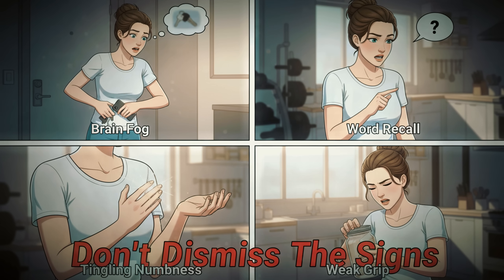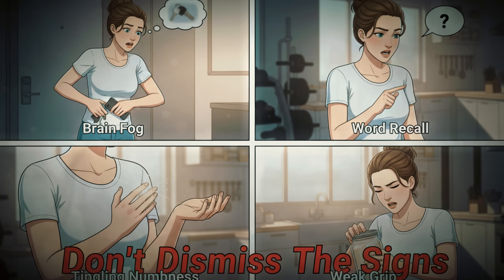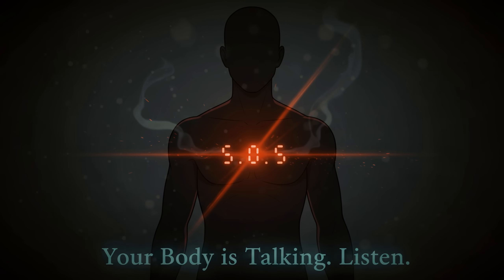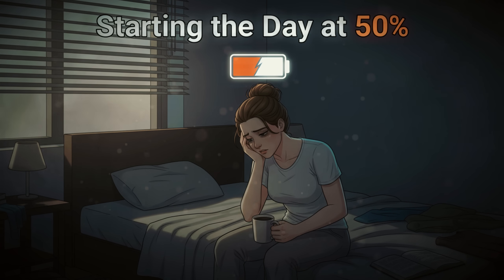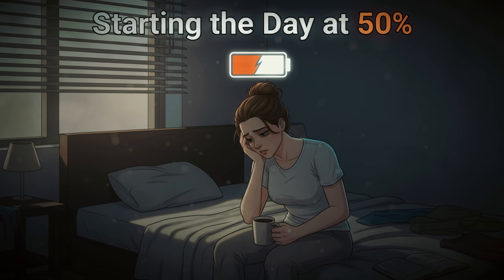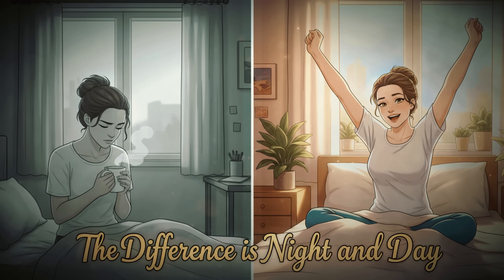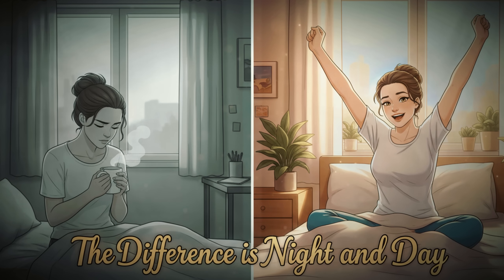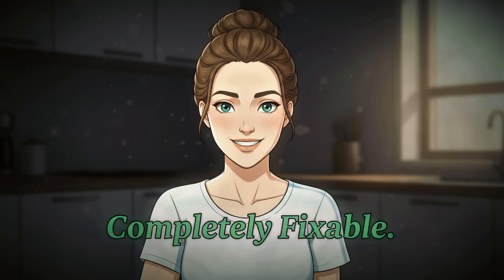The signs of B12 deficiency that women often dismiss include brain fog, memory issues, tingling in hands and feet, and unexplained weakness. These aren't just signs of getting older — they're your body telling you it needs this essential nutrient. Fixing your B12 levels is the difference between dragging yourself through each day and waking up energized, alert, and ready to tackle your goals. And let me be clear: this is not just aging. This is completely fixable.